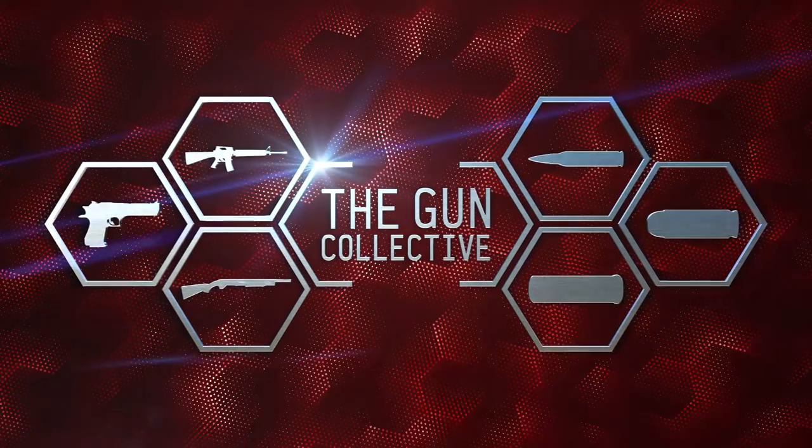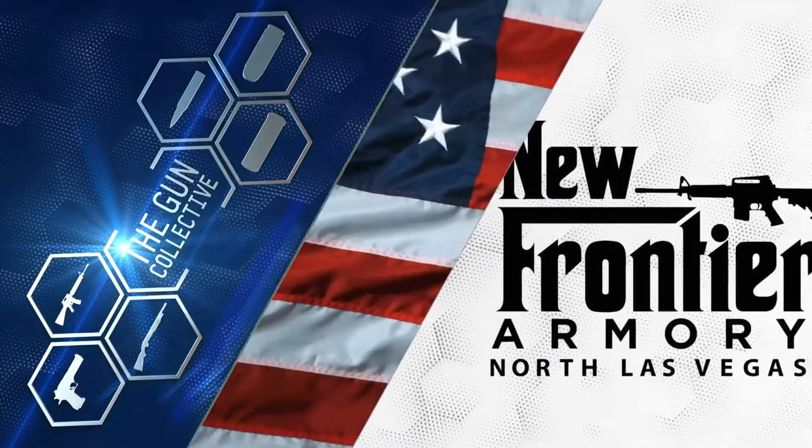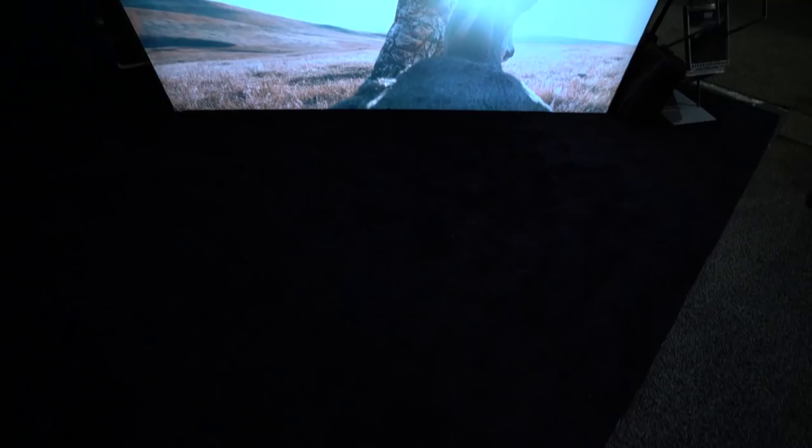This coverage of the 2019 SHOT Show on the Gun Collective is brought to you by New Frontier Armory. Hit the links, guys — you know exactly where they are. You do it all the time, and I love you for it.